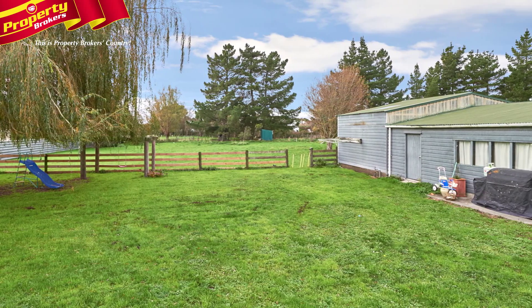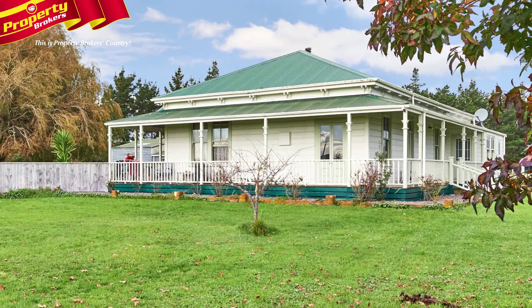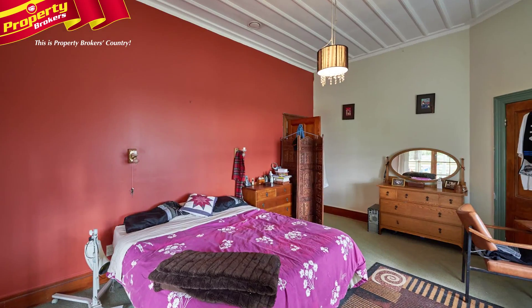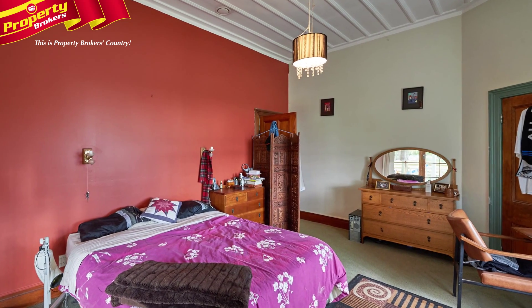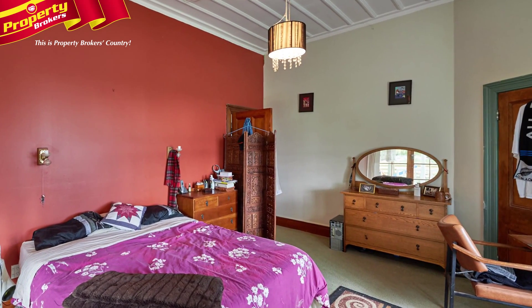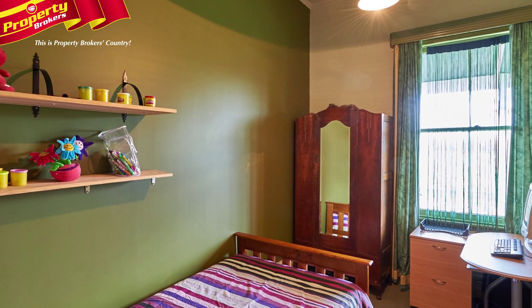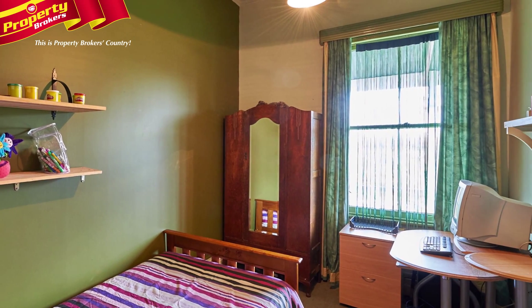And to round it all off is a lovely grassy yard for the children to play on the swings, trampoline and run around. If lifestyle and convenience is something you've been dreaming of, then call Sandy and Greg and come and view this fantastic home. The RV is $460,000.